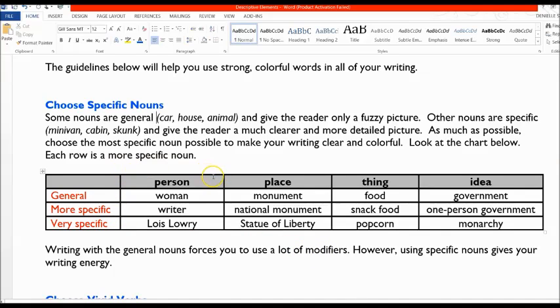If we look at this chart, nouns are a person, place, thing, or idea. The most general row includes: woman, monument, food, and government. More specific would be writer, national monument, snack food, and one-person government. Very specific would be Lois Lowry, Statue of Liberty, popcorn, and monarchy. When you write with specific nouns, your writing will have more energy. You're aiming to write with that last row — Lois Lowry, Statue of Liberty, popcorn, and monarchy. Those are the types of nouns you want in your writing.